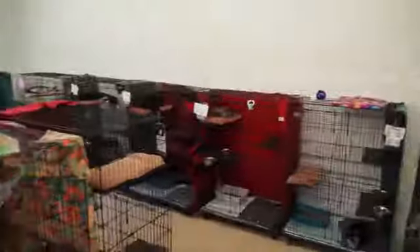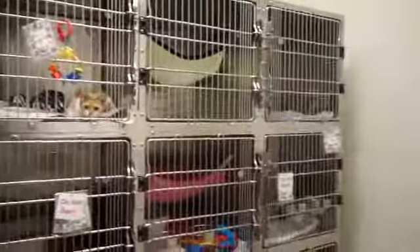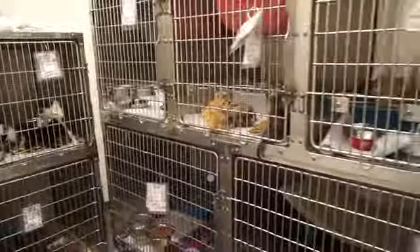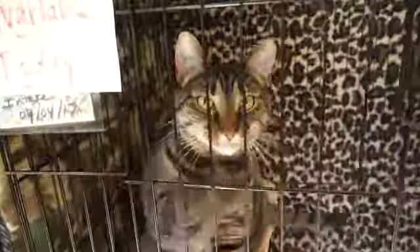We're going to jump right into things this week because this place has more cats than I've ever seen. They are loaded with kittens and cats. There are five separate rooms housing cats in this building and every one of them is completely full. Even the new room that was supposed to be a playroom for the cats is completely full. They need all the help they can get.